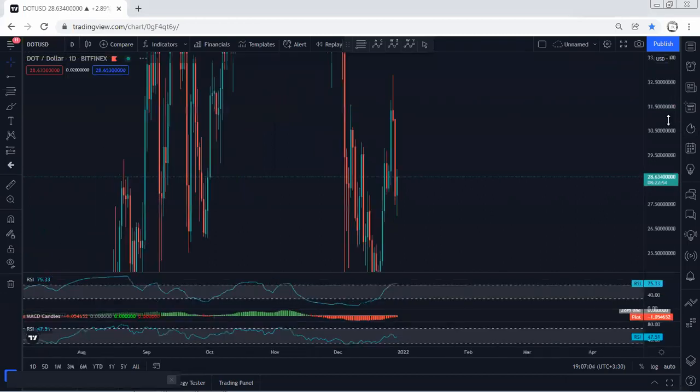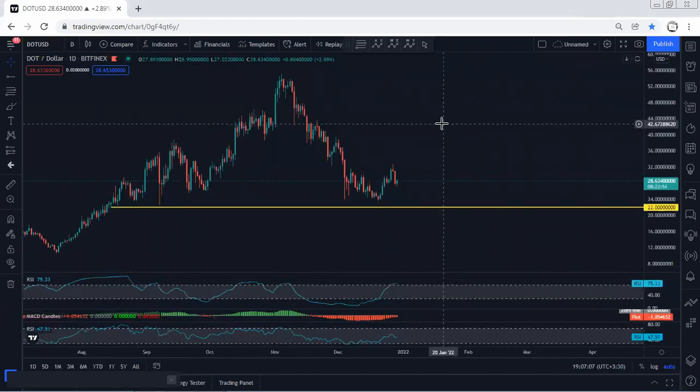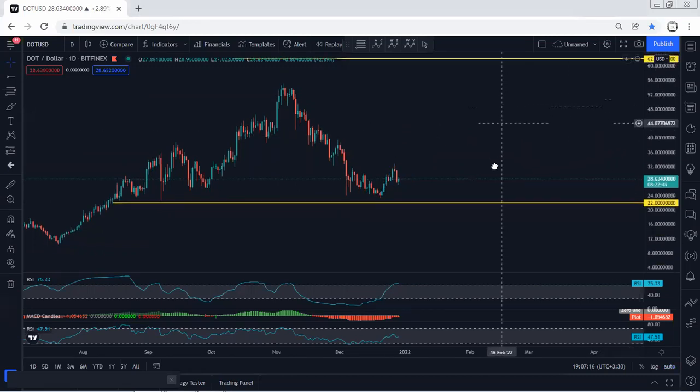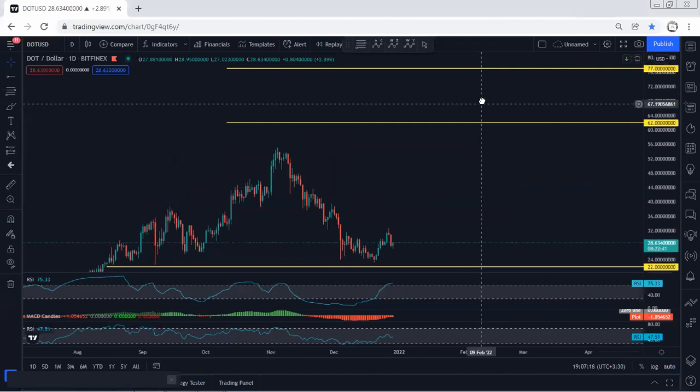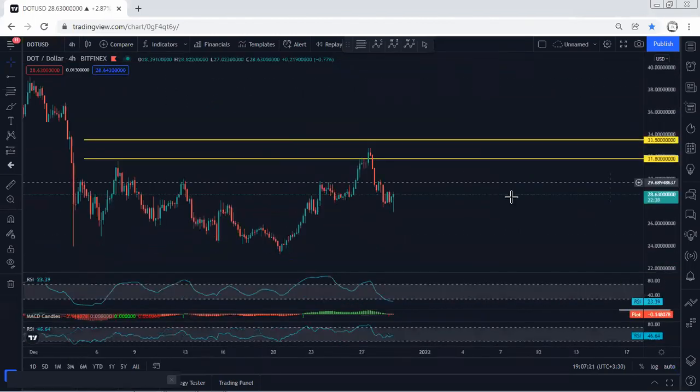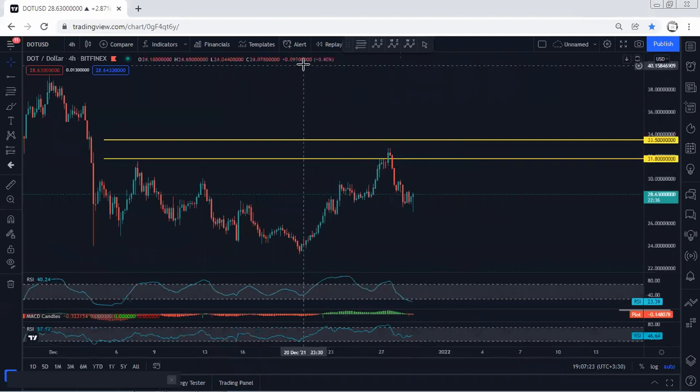Moving to the daily chart: again, we have been looking for buy, and this is what we get. Right now, if I get any opportunity for buy I'll take it. As a long-term view, we're looking for 62 followed by 77 as targets.